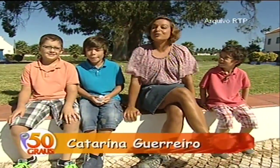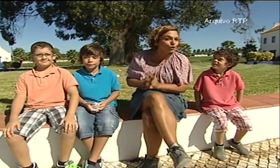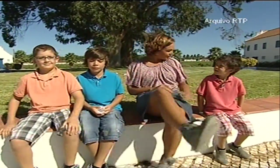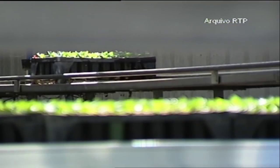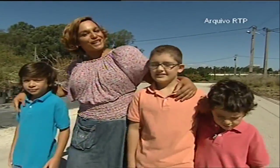Hello everyone, welcome to 50 Degrees. Today our show is dedicated to a simple product that we use every day and that has a great history. We're going to learn how paper is made.